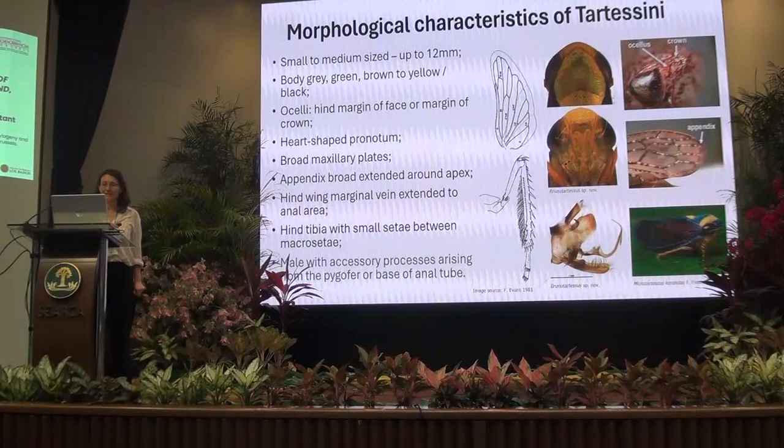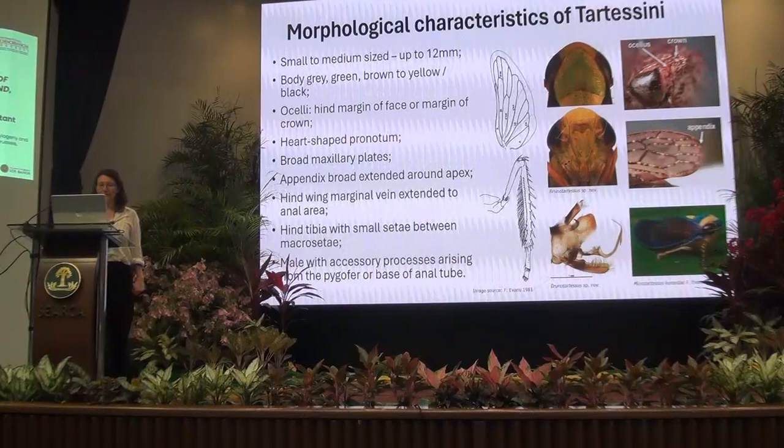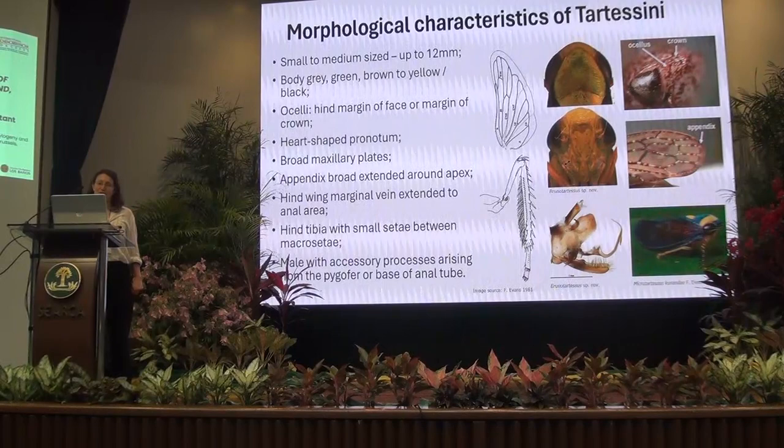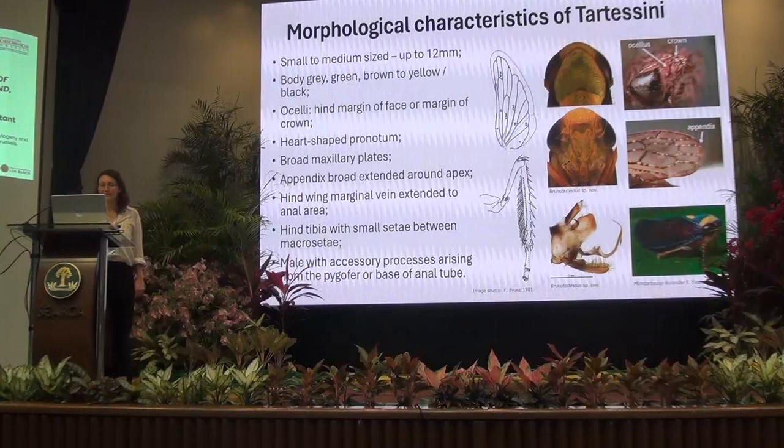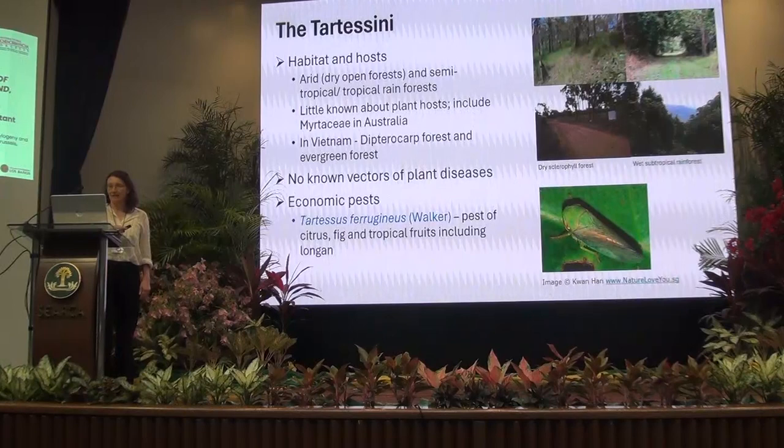The hind tibia have a small seta between the macrosetae. The male pygofer usually has accessory processes arising from the ventral margin, and one of the interesting points about the genitalia of this group is that the anal tube often has a basal process as well.